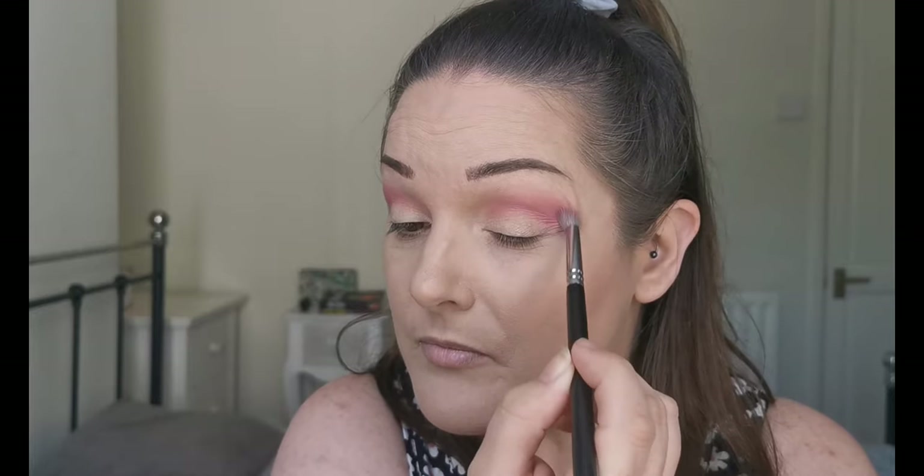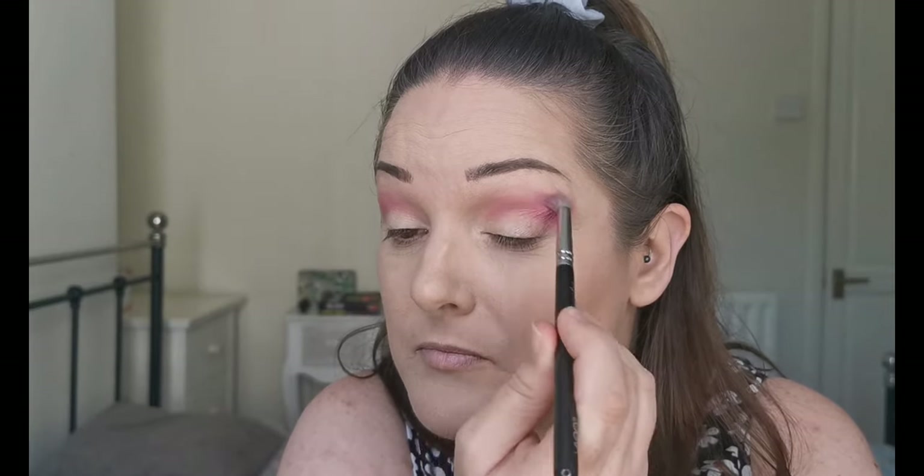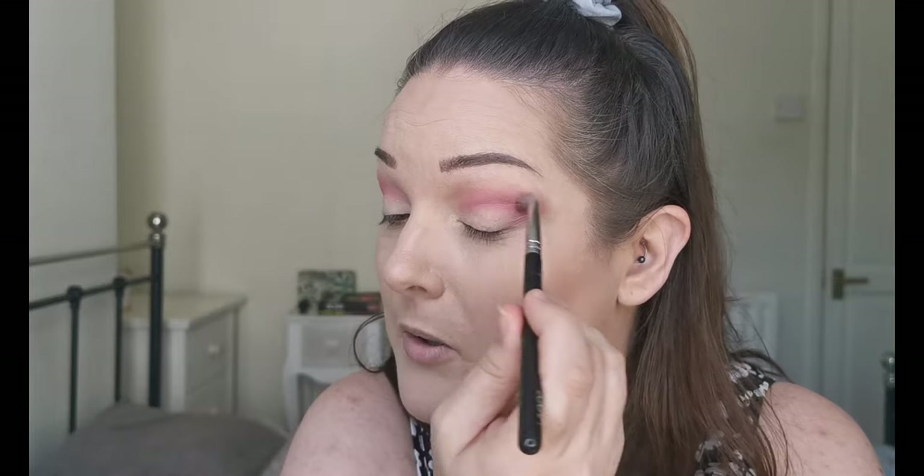I've got the shakes really bad today — I have no idea why. So if you can see my shaking, I'm sorry, but it is what it is. I'm just keeping this one lower down so it just blends into the pink above.